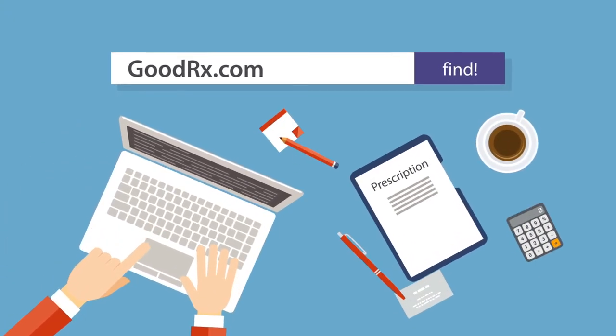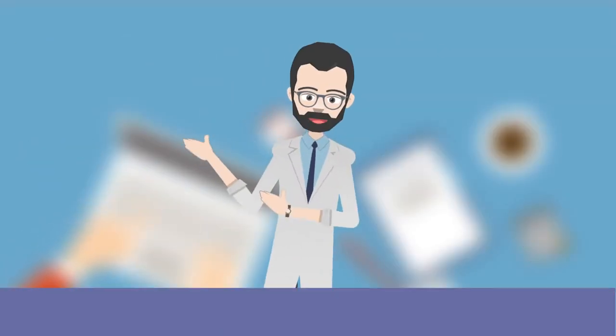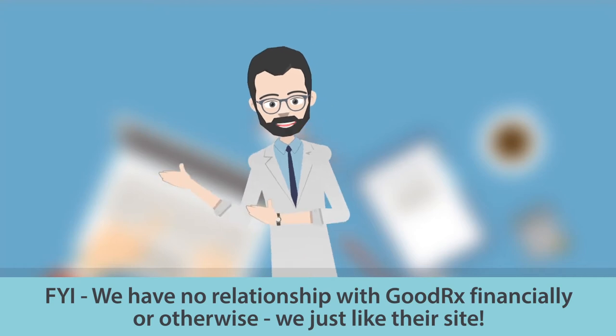GoodRx.com is a website we use every day to help our patients save money on their prescriptions. FYI, we have no relationship with GoodRx, financially or otherwise — we just like their site.